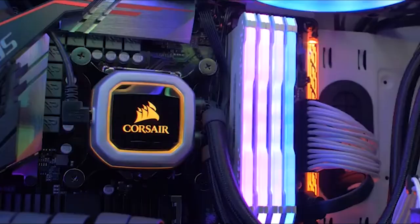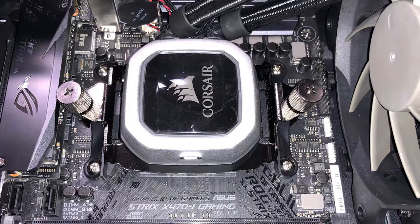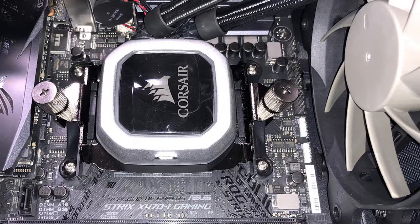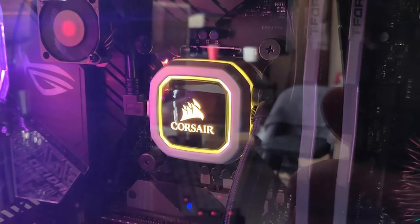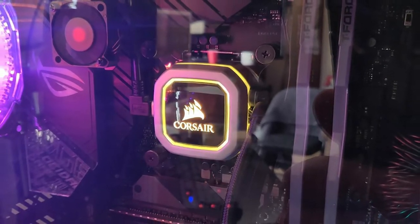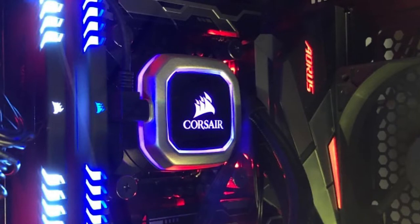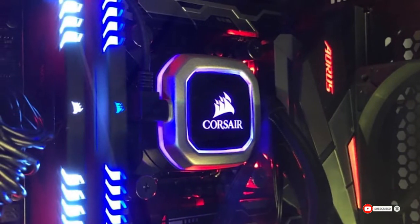Corsair iCUE software enables you to control your RGB LEDs and fan speeds using a single interface, which is highly user friendly. It supports six fans and six Corsair RGB devices. Zero RPM control allows fans to stop when the coolant temperature reaches 40 degrees Celsius and below, adding to the quietness. The black braided coolant tubes give it a fresh look. Tool-free mounting brackets facilitate installation, and it comes with a five-year warranty.